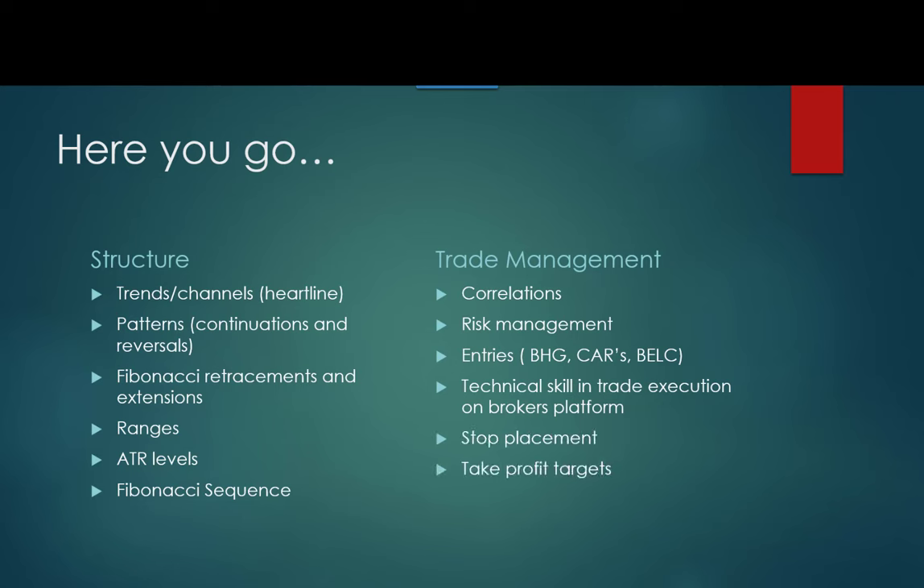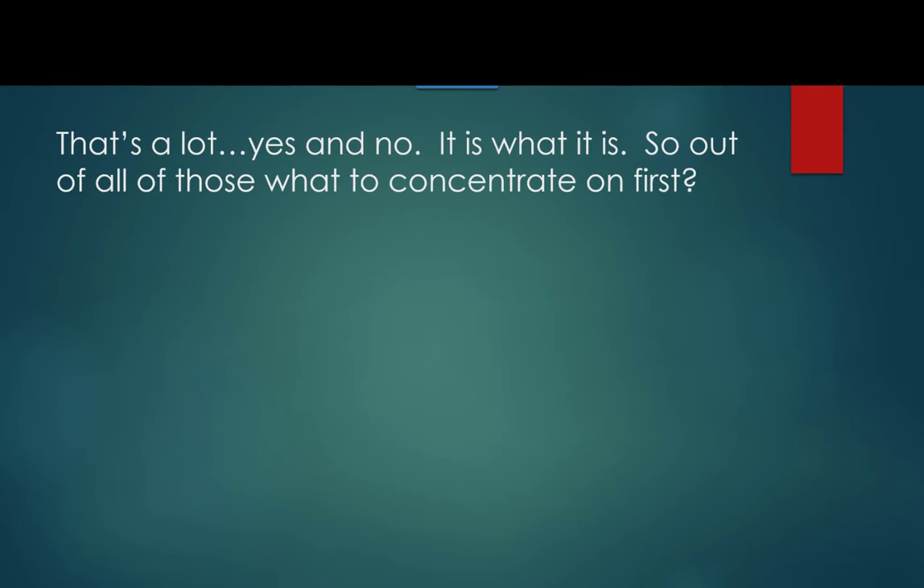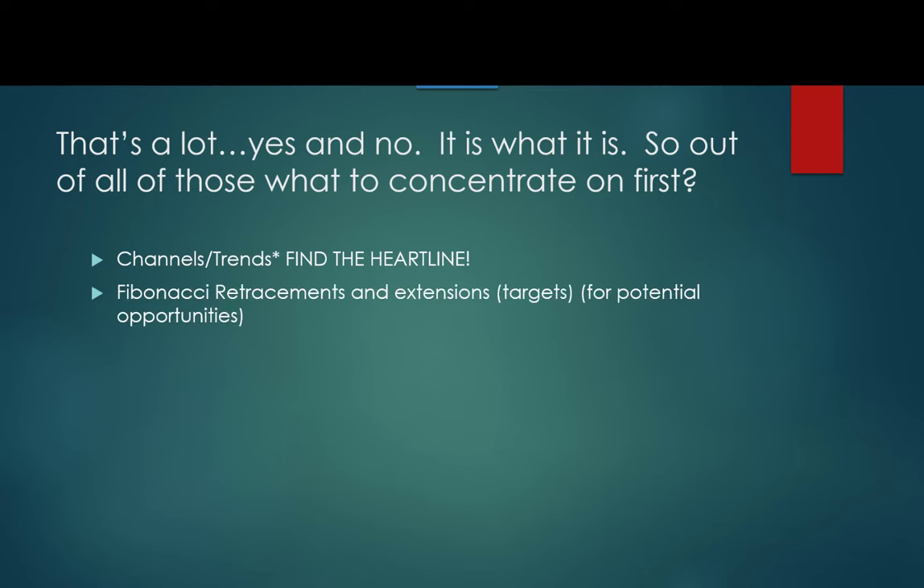Stop placement is critical, and so are take profit targets. There's more, but this is enough to get you started. Out of all these things, what do I concentrate on first? Channels and trends — you must find the heart line or you can't prove your channel. Fibonacci retracements and extensions: the extensions are targets, and the retracements are opportunities to buy on the dips or sell on the rallies. Those are potential opportunities.